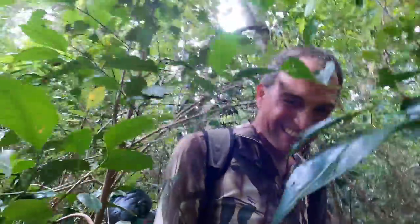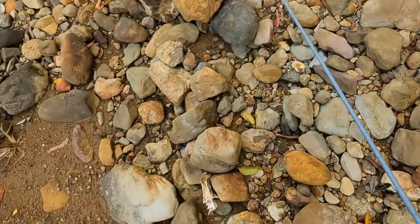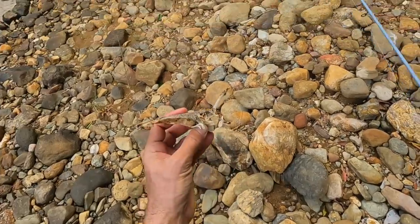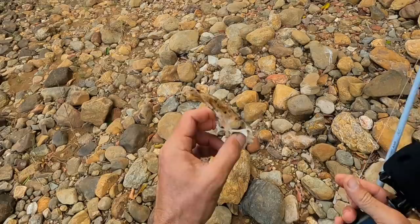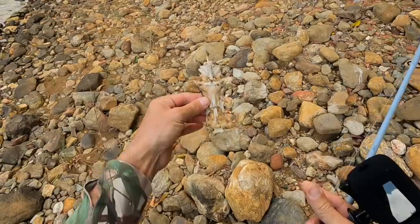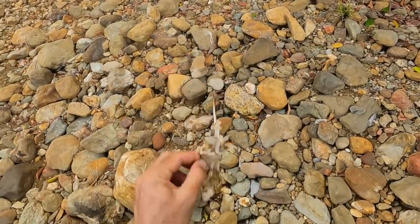Hoping for flowing water - last time I was here it was only just trickling. Check this out - that's a skull of something. Definitely a catfish, one hundred percent. You've got the dorsal spike and then they have this sort of crucifix-looking underside of their skull. That's pretty cool, poor little guy.